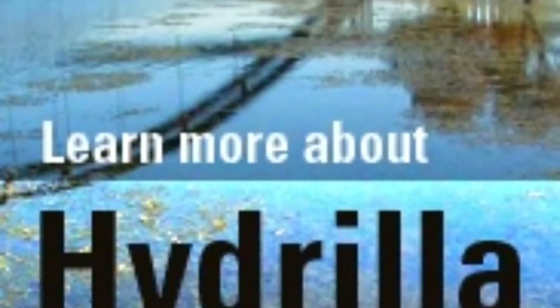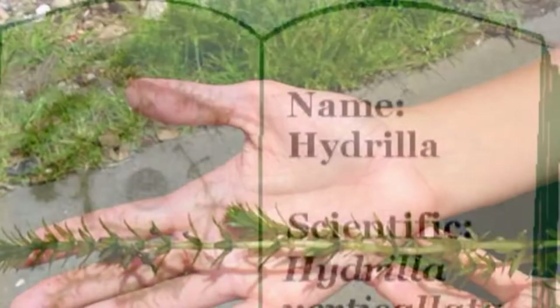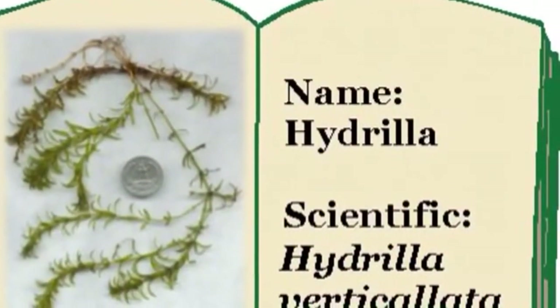The hydrilla is natively from Africa, Australia, and parts of Asia. It was introduced to Florida in the 1960s aquarium trade.